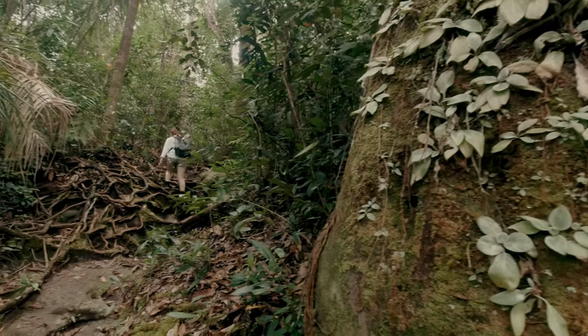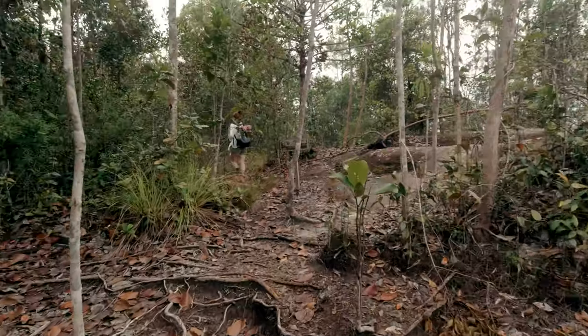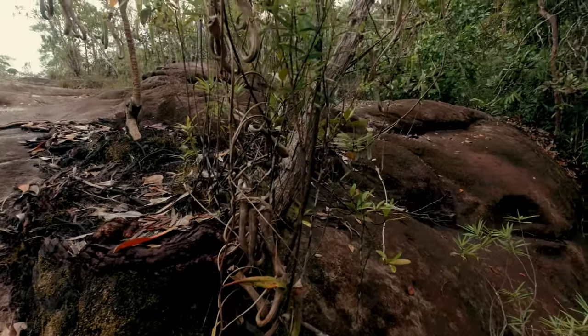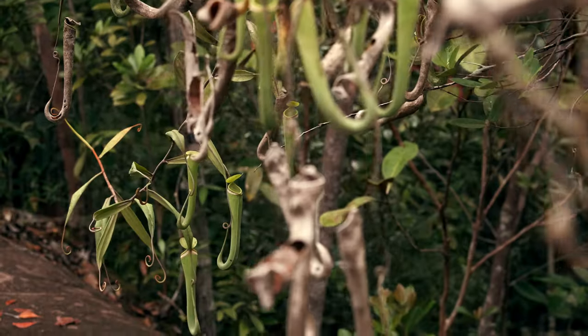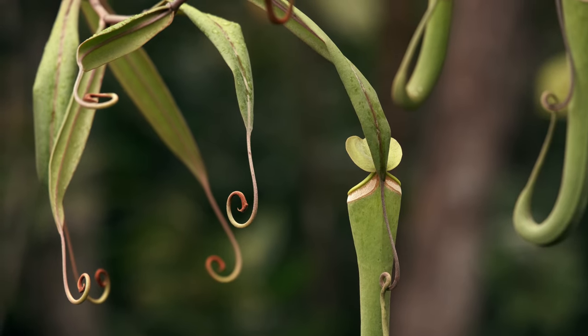The steeper part of the trail ends once we reach the rocky plateau, which has a much more bush-like vegetation and is well exposed to the warm light of the sun. Here we encounter our first Nepenthes: Nepenthes albomarginata. This species is unmistakable thanks to its white collar around the peristome, which apparently acts as a perfect trap for termites.